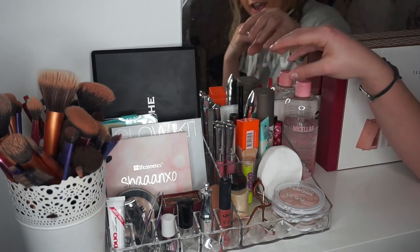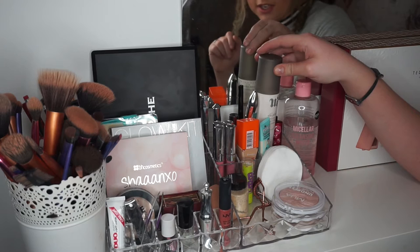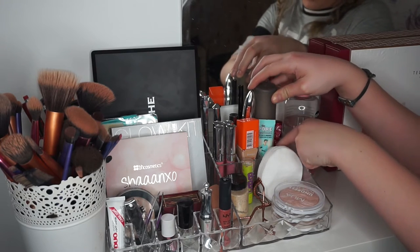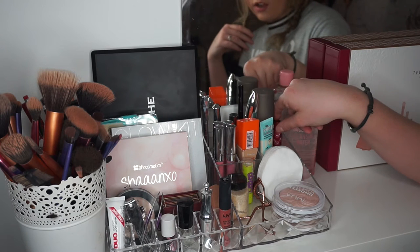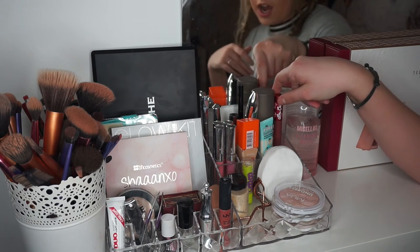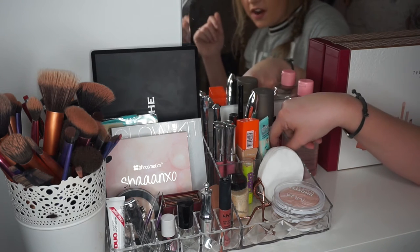In here I have some stuff: I have the Urban Decay All Nighter Makeup Setting Spray, the Porefessional, my concealer which is a Collection Imperfection, and also a Lime Crime lipstick. I never had this in here before but I was using it most days, so I decided to put it there.